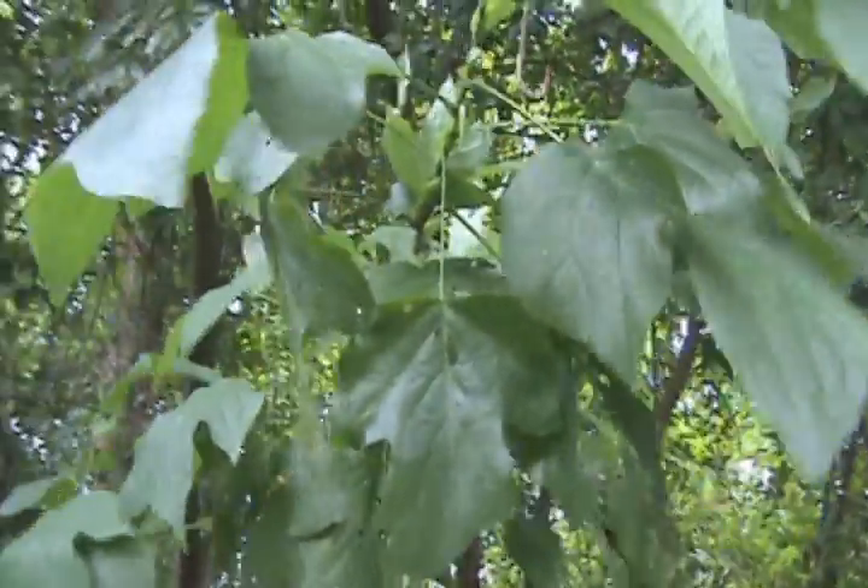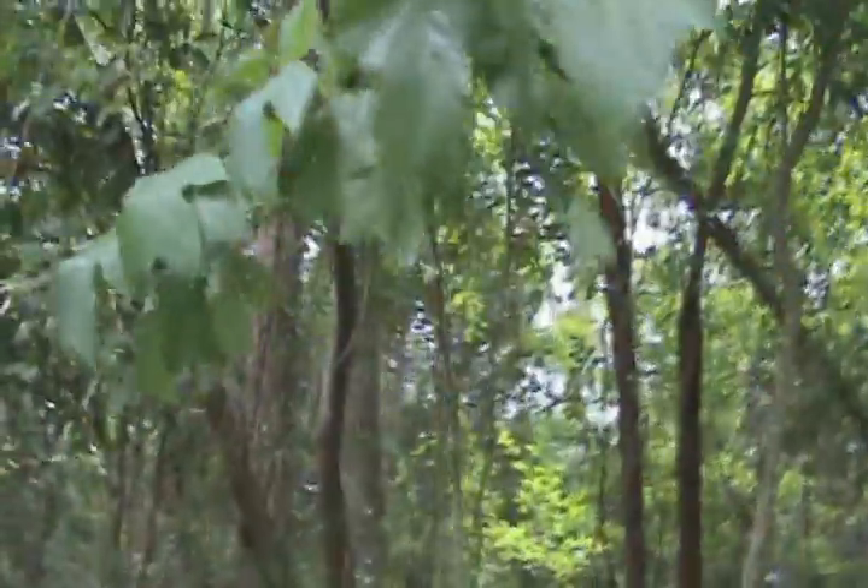Alright guys, I don't know how well you can see this, but right on this little tree there's a rough green snake. I'm going to see if I can get him real quick.